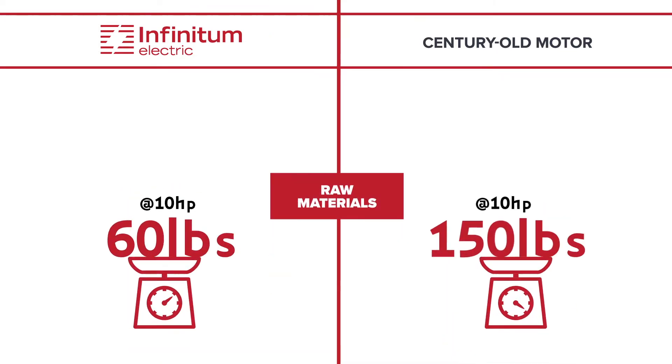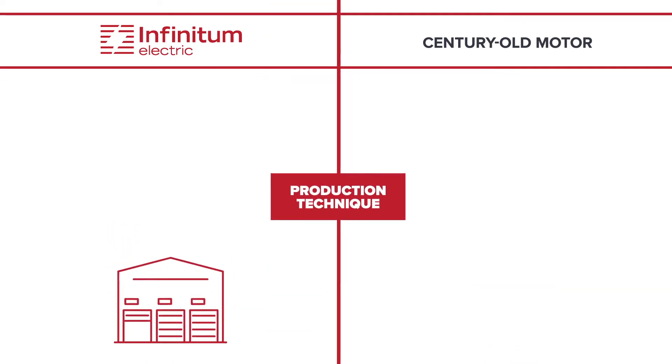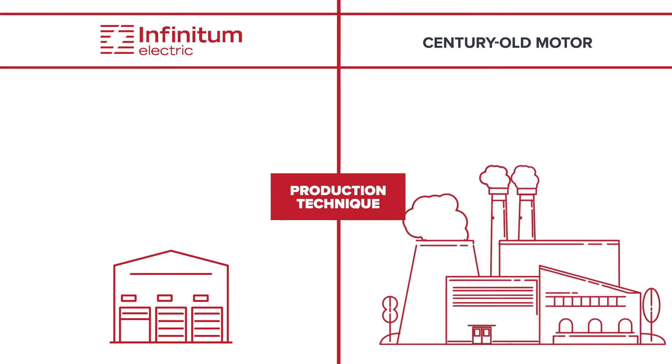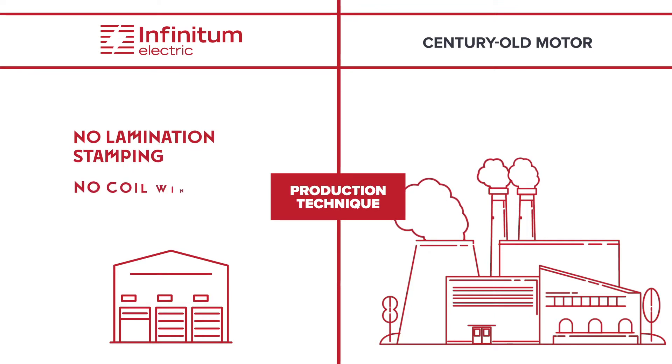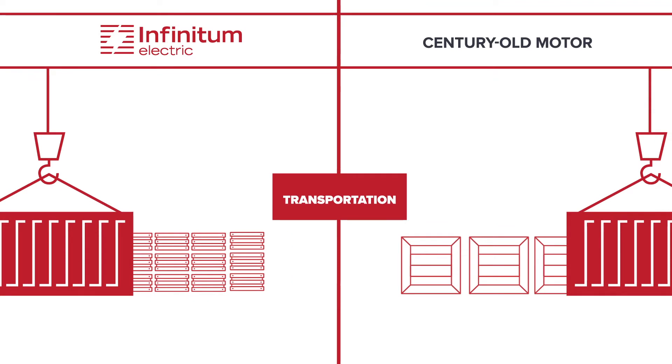Our motor is significantly lighter, which inherently requires fewer raw materials. We implement 21st century manufacturing techniques and world-class quality control standards used by PCB manufacturers — no lamination stamping, no coil winding. Our smaller size reduces transportation demand.